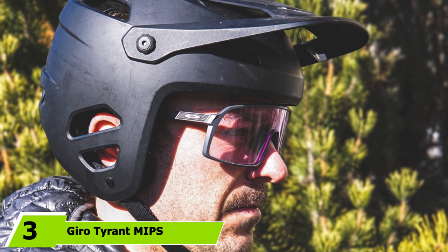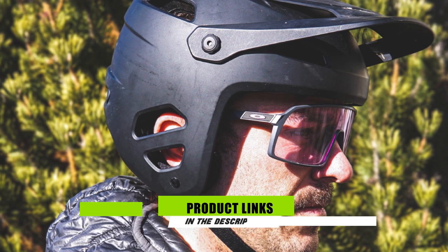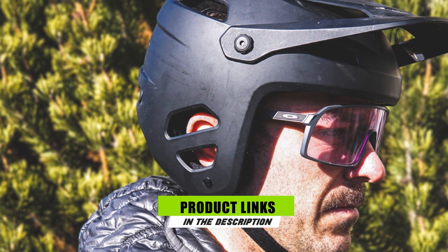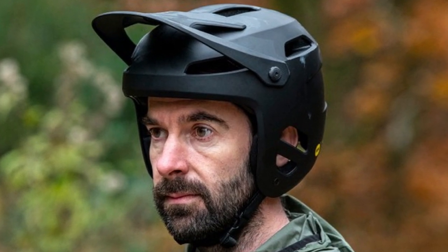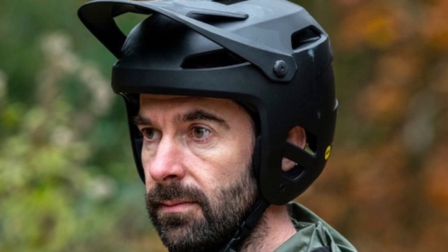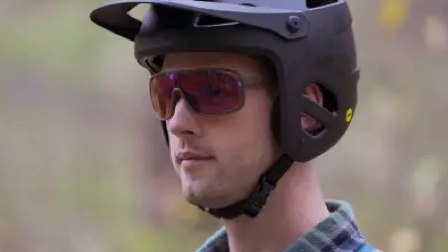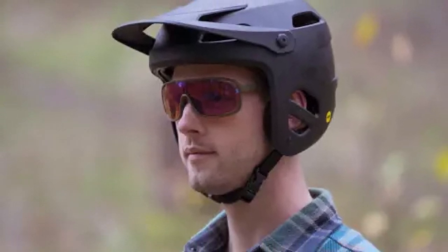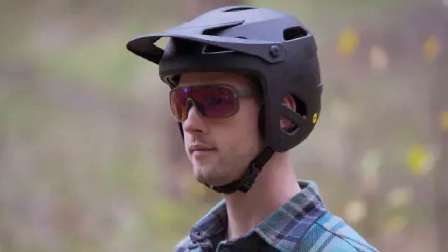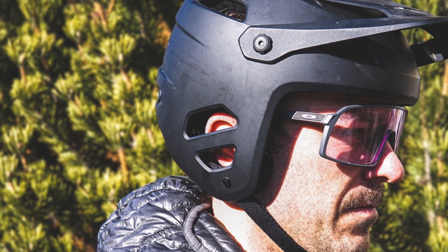The number 3 position is held by the Gyro Tyrant MIPS. As part of a new wave of moto-inspired open-face trail helmets, the Gyro Tyrant provides significantly more head coverage than most standard mountain bike helmets. Gyro bills this beefy lid as a versatile option spanning the gap between gravity, trail, and dirt jump helmets. After weeks of rigorous testing, we support that claim. The first thing you'll notice is its unique dual-shell construction: an inner shell of low-density EPP foam for minor impacts, and an outer shell of high-density EPS to absorb major collisions.